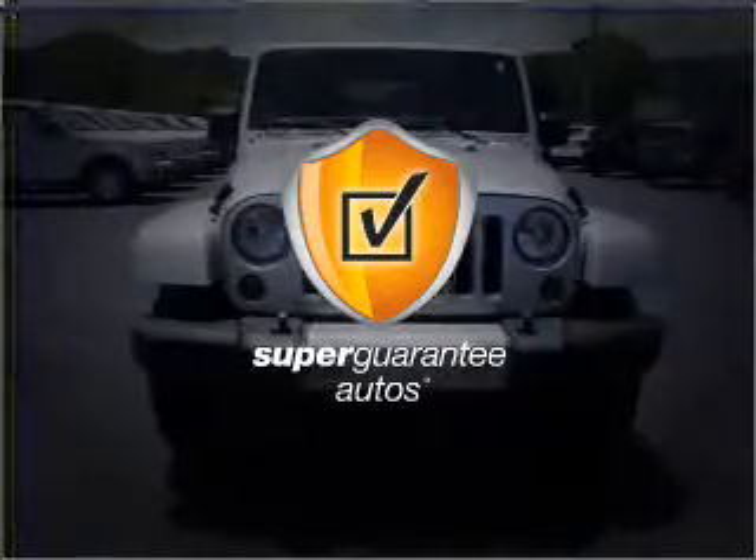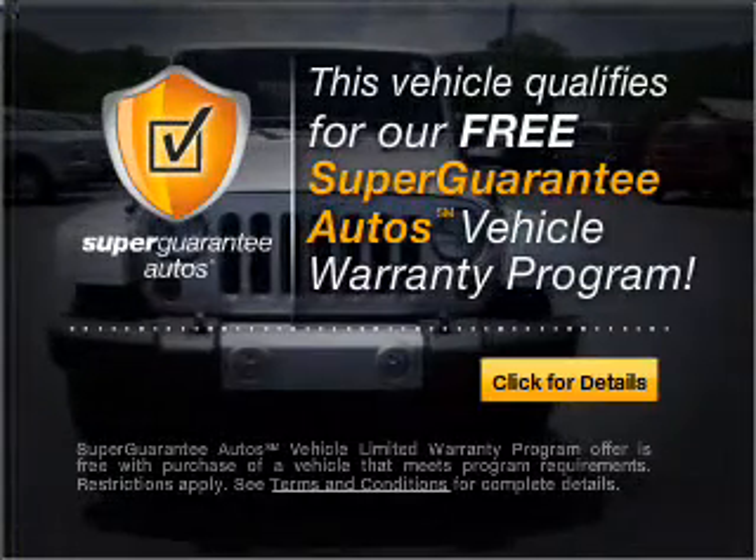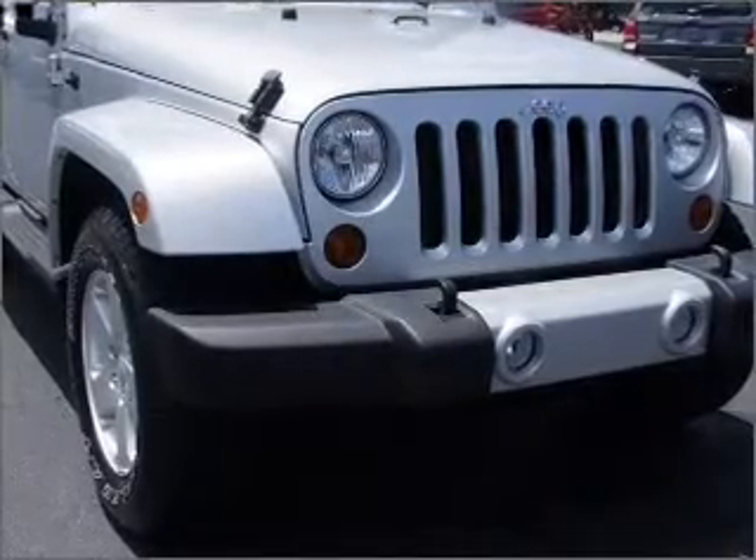this vehicle qualifies for our free Super Guarantee Autos Vehicle Warranty Program. Buy a vehicle and get a free warranty from us, only at everycarlisted.com.